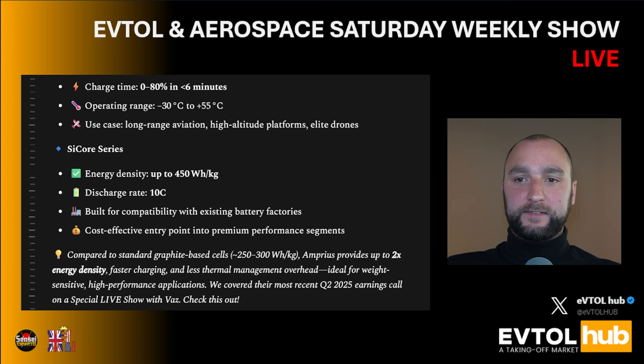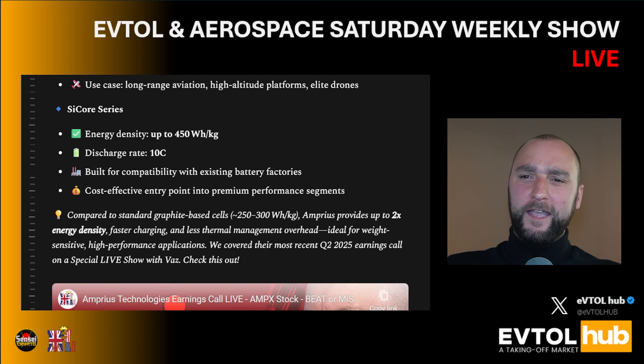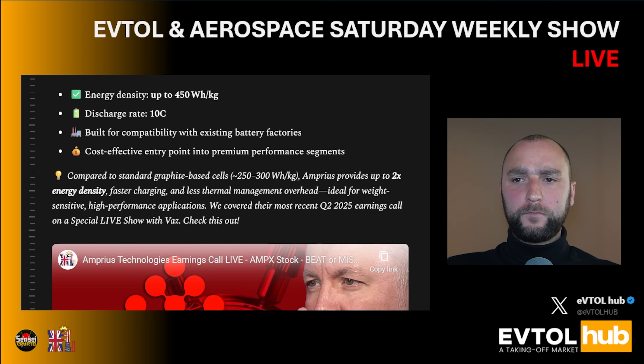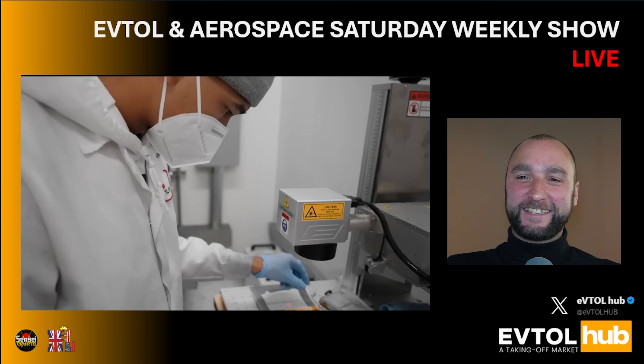Their SyQuor series offers energy density of up to 450 Wh per kilogram, with a discharge rate of 10C, and is built for compatibility with existing battery factories as a cost-effective entry point into premium performance segments. Compared to standard graphite-based cells at 250 to 300 Wh per kilogram, Amprius provides up to 2x energy density, faster charging, and less thermal management overhead — ideal for weight-sensitive, high-performance applications.